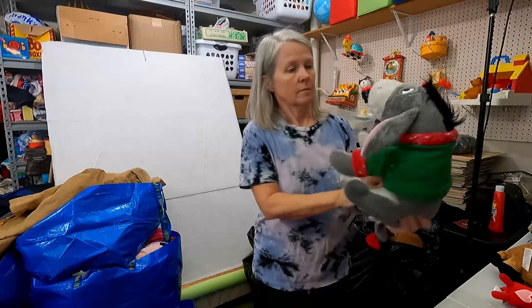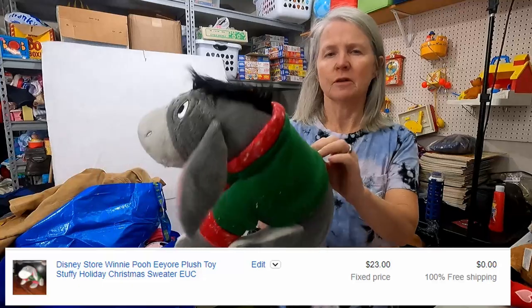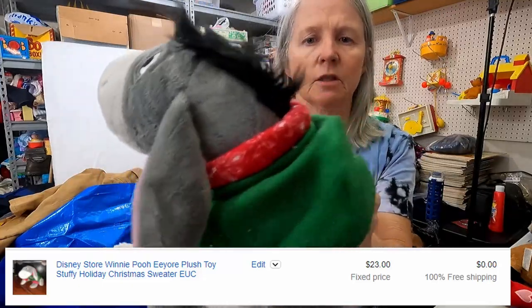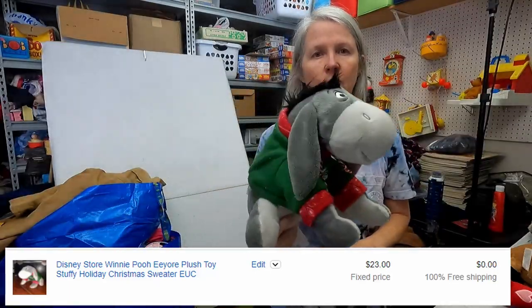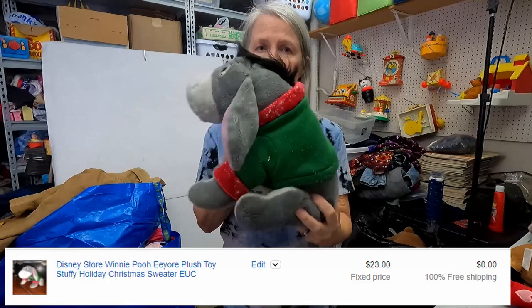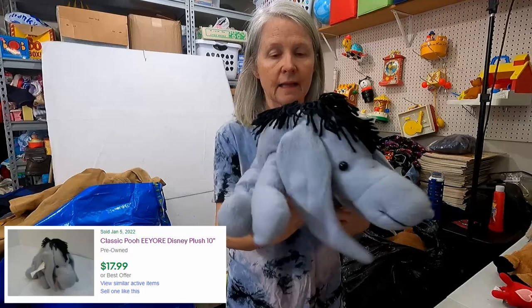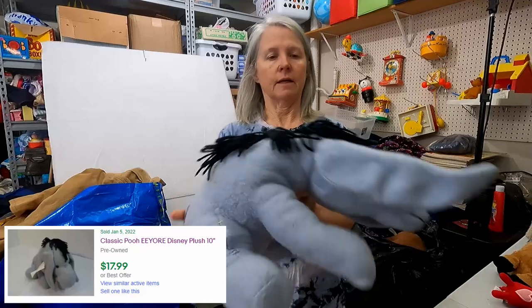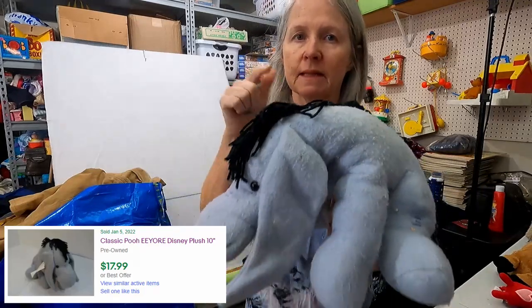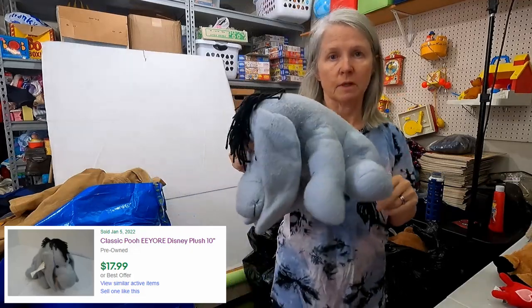This is the second half of the first bag. This Eeyore is very cute, but look at the shirt — I'm going to have to use a sweater shaver to see if that will help at all, but I'm still hoping like $15 or so for it. And then a classic Eeyore plush — I don't know the date on it, it's going to need a bath, but the classic ones do a whole lot better than some of the other Winnie the Pooh plush.